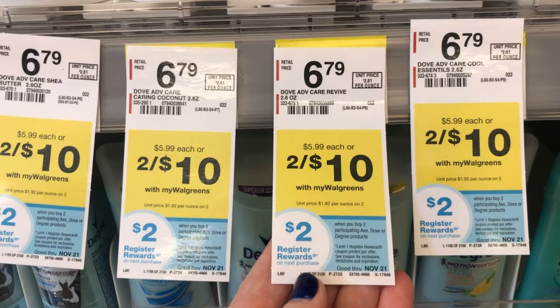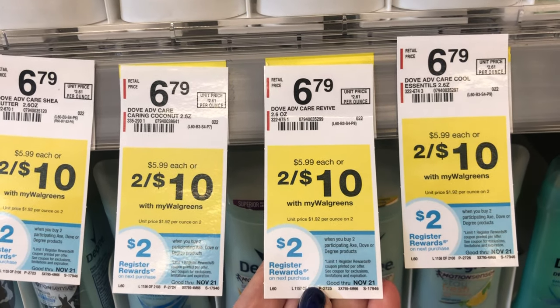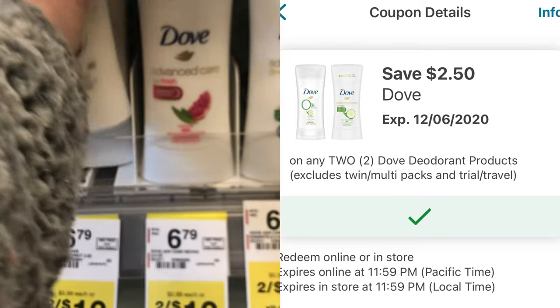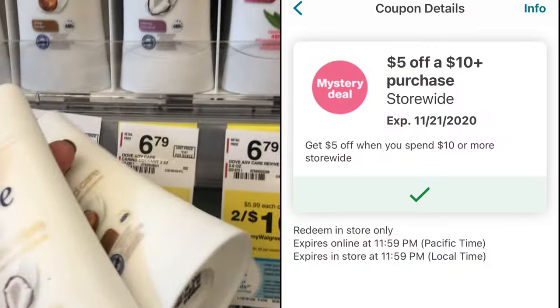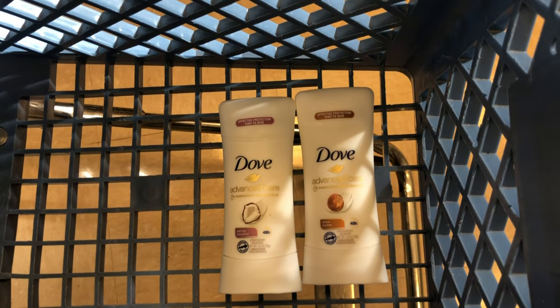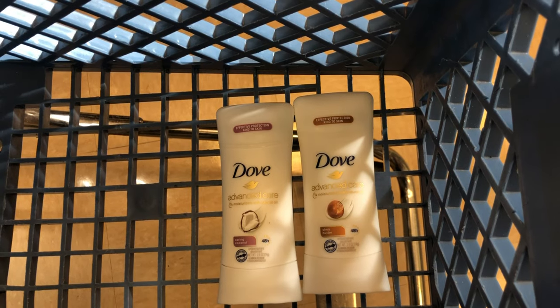Dove deodorant is on promotion this week, two for $10. And when you buy two, you'll get a $2 register reward back. We also have a digital coupon for $2.50 off two. And since these two deodorants total $10, I'm going to use my $5 off $10 threshold coupon on this transaction. So that's $7.50 worth of coupons coming off. I'll pay $2.50, but get back a $2 register reward.